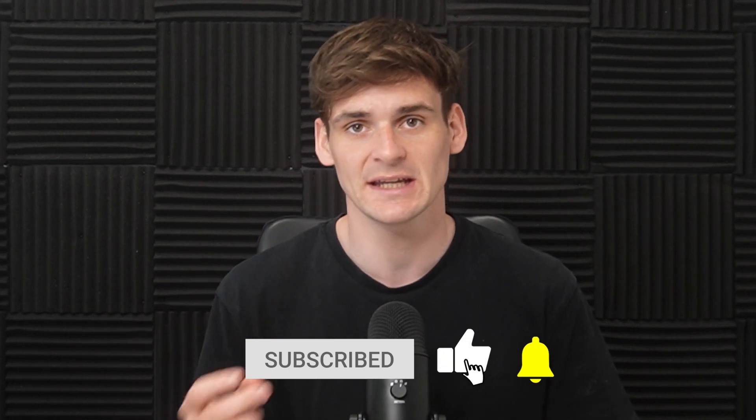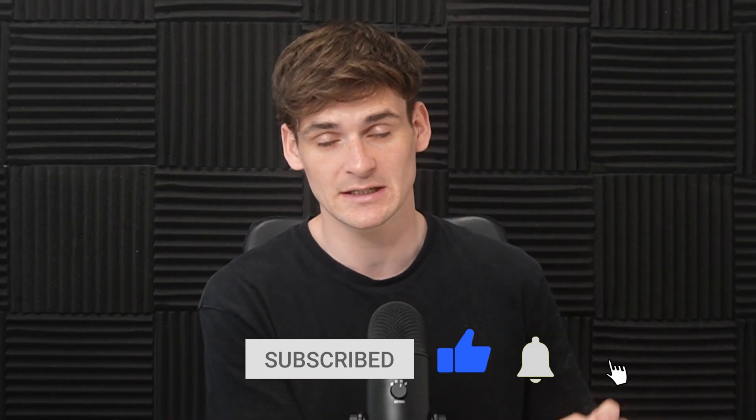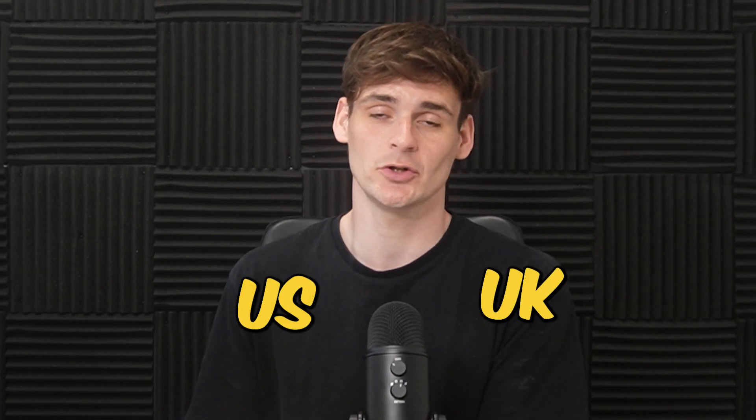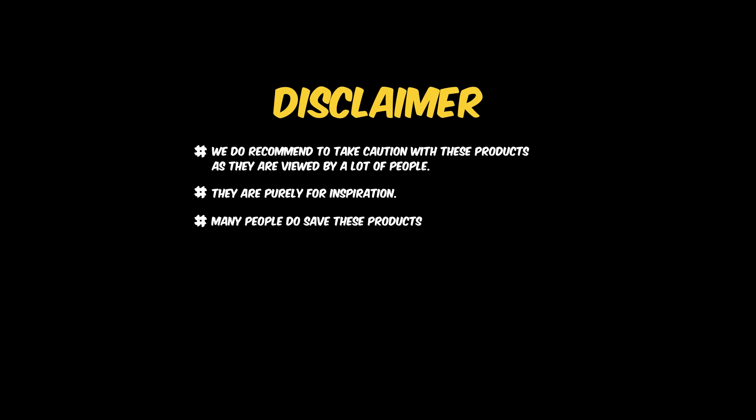This is where we show you five deals we found in the previous months — this month being May — which you can actually sell. All of these deals go into our Deal of the Day feature in our Discord community for Profitool members, where we send one to two deals Monday to Friday in the UK and the US, just to give our users inspiration on the types of deals out there. We do recommend taking caution with these products because they get seen by a lot of people, so use them purely for inspiration — the price does often drop, but this is just one of many deals out there.